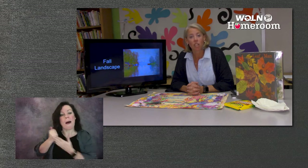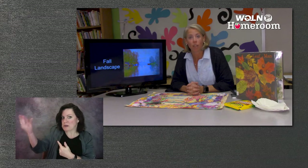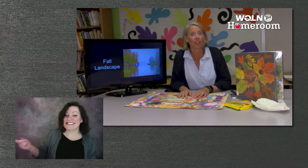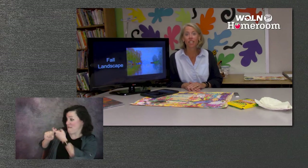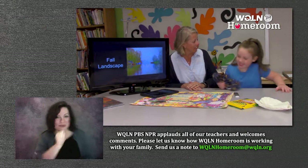My little friend is an artist and she wanted to learn a little bit more about leaves. She went outside to find some leaves and we're just waiting for her to get back. Jean Marie, come on in! Artists, this is my artist friend. Have a seat, Jean Marie.